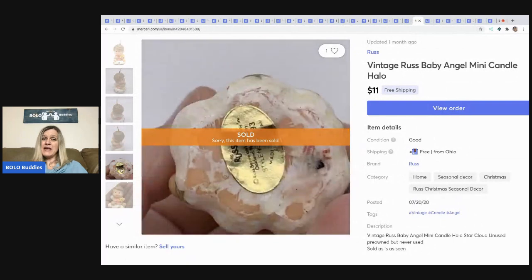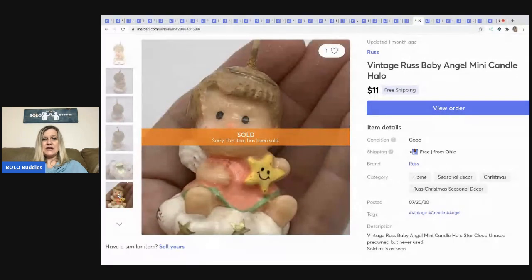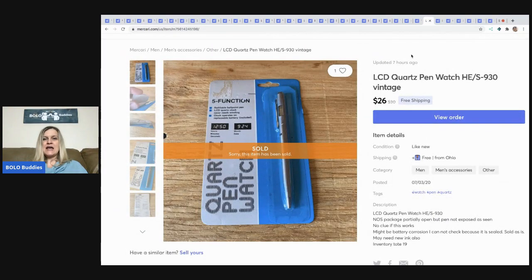This little vintage candle I picked up at a thrift store — may have paid a dollar for it. You might not want to waste your time on something like this, but I thought it was super cute and it sold for $11 with free shipping.